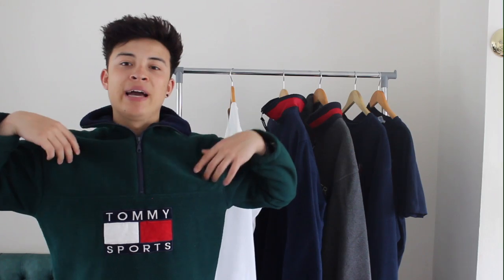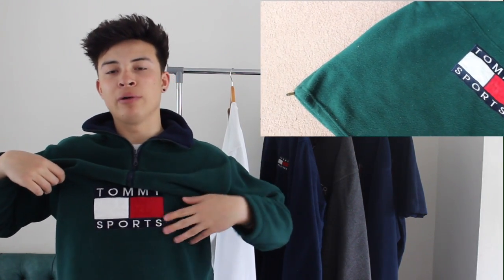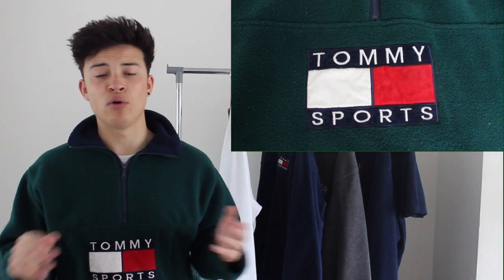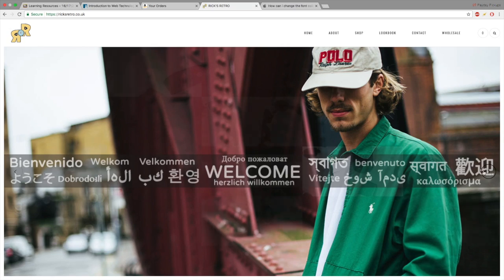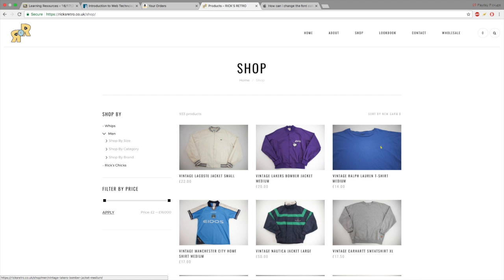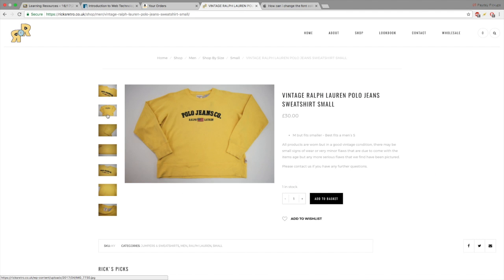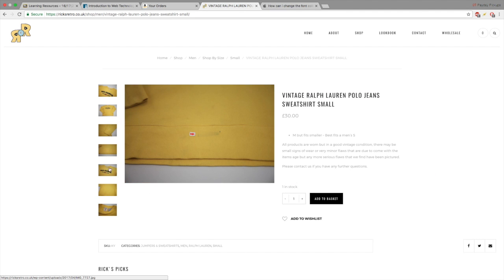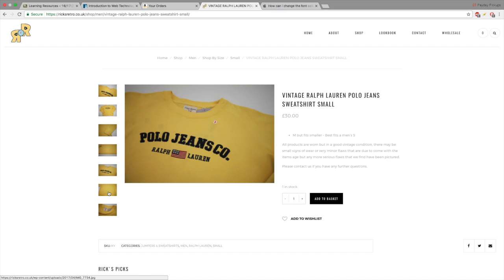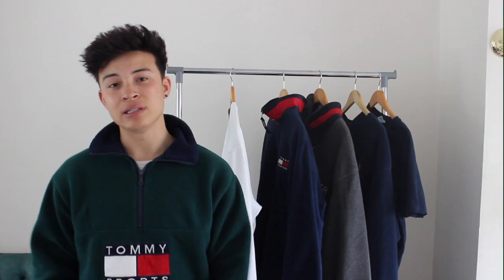The first piece is this forest green slash pine green fleece. I got this off Rick's Retro — it has the Tommy Sport logo. Rick's Retro is a site owned by a kid called Rick who sources pieces from America, buys them in bulk, and posts about 30 items every day. I picked this up for £20 with a discount — it can sell for about £75 and the colourway is pretty rare.